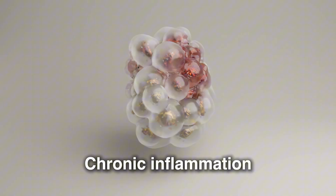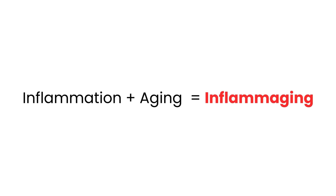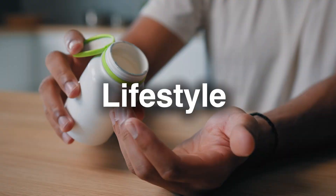Number 10 is chronic inflammation. Low-grade chronic inflammation, also known as inflamaging — a play on words, inflammation plus aging — is a major driver of age-related diseases. Managing inflammation through diet, lifestyle, and supplementation can slow aging and prevent disease.